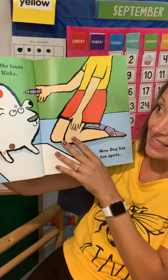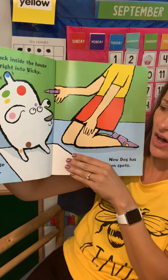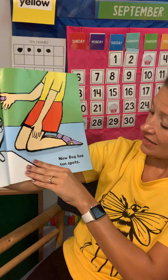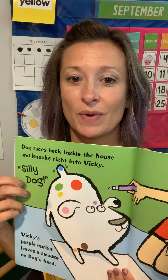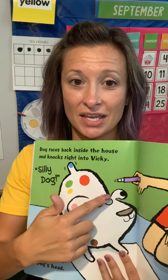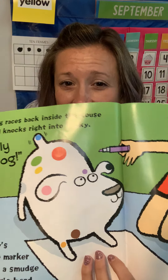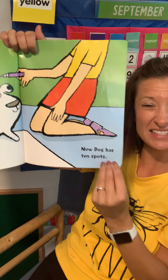Dog races back inside the house and knocks right into Vicky. Silly Dog! Vicky's purple marker leaves a smudge on Dog's head. Now Dog has — let's count together, Vicky put another spot — one, two, three, four, five, six, seven, eight, nine, ten! Now Dog has ten spots.